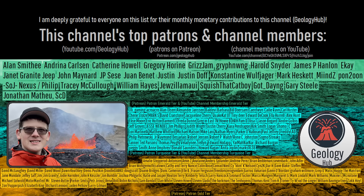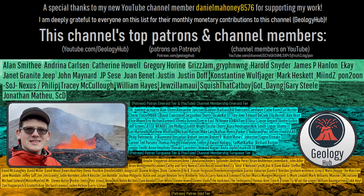As a final note, I would like to thank my new YouTube channel member Daniel Mahoney for supporting my work. Thank you.